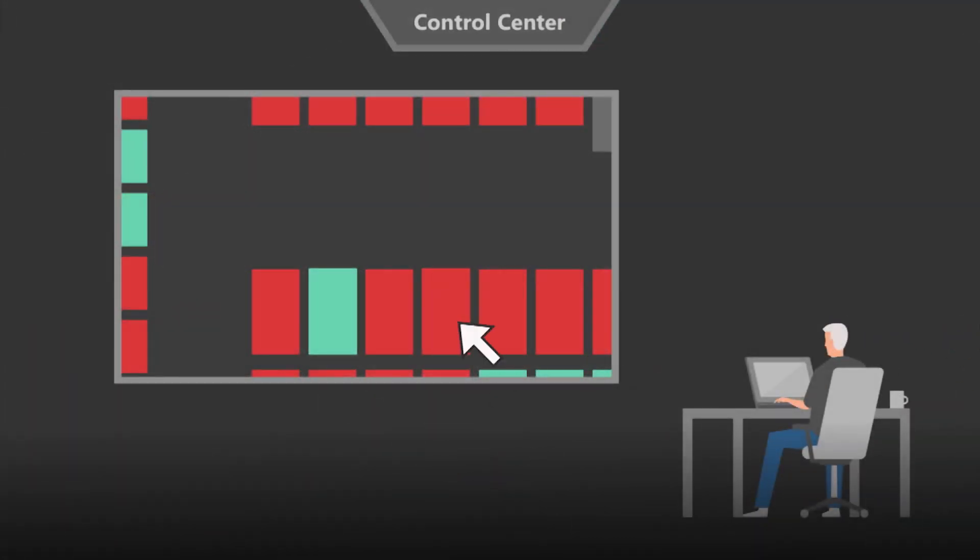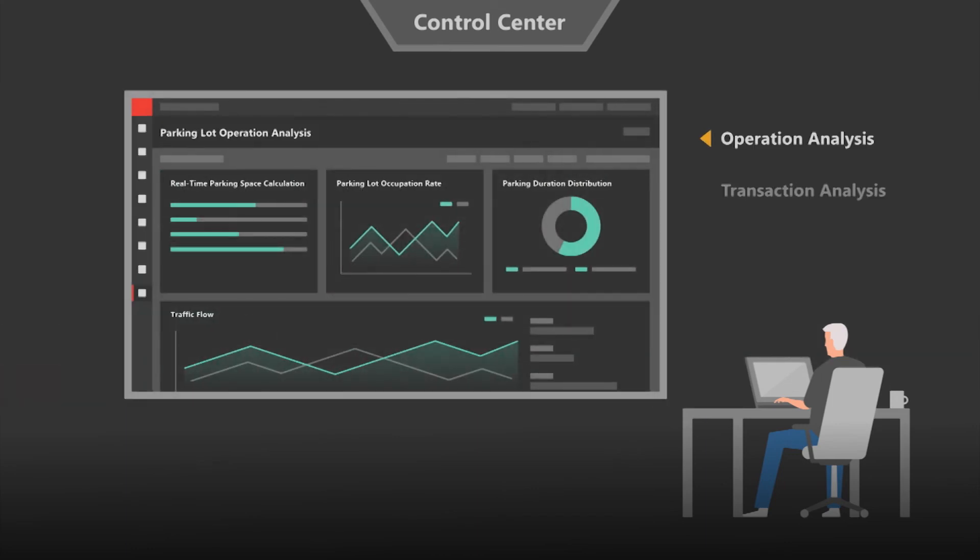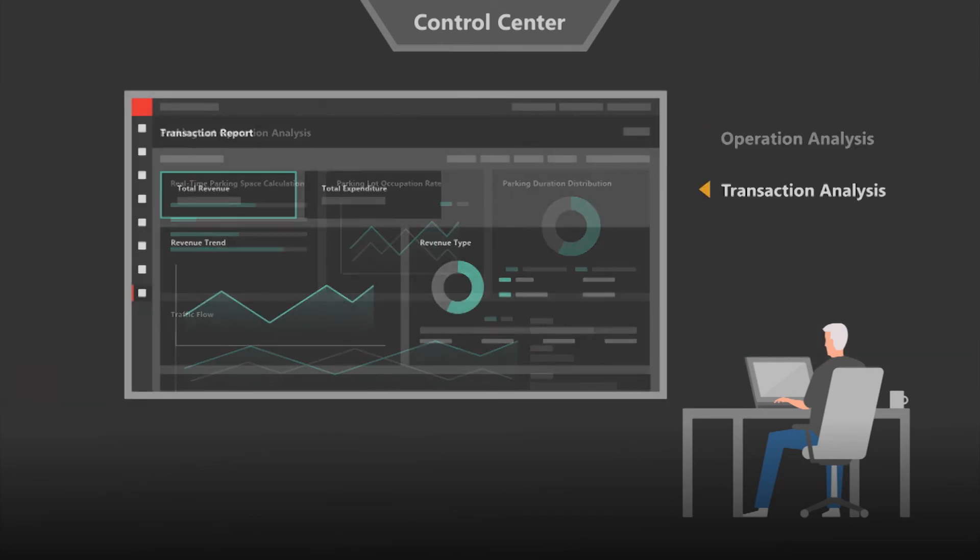Hike's central professional provides an occupancy situation overview and live view via eMaps. Intuitive and efficient parking operation analysis and transaction analysis reports help management staff improve operation.